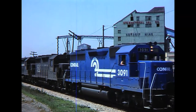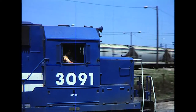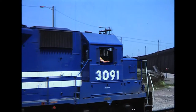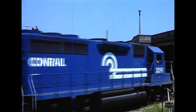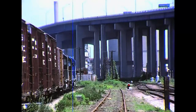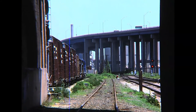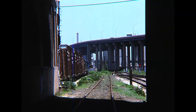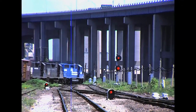The train passes the International Salt Mine, then ducks under the towering Interstate 75 bridge as it approaches Ecorse Junction, where it will cross the Norfolk and Western ex-Wabash line to Delray Junction.